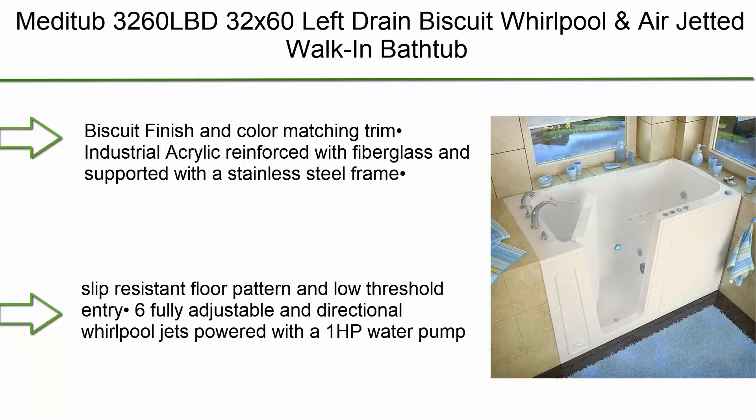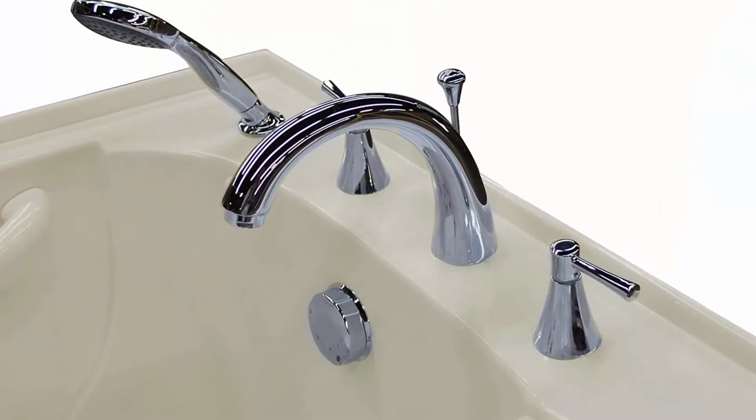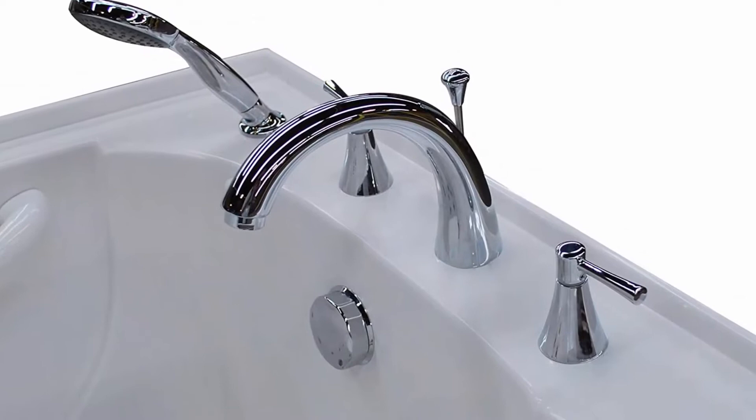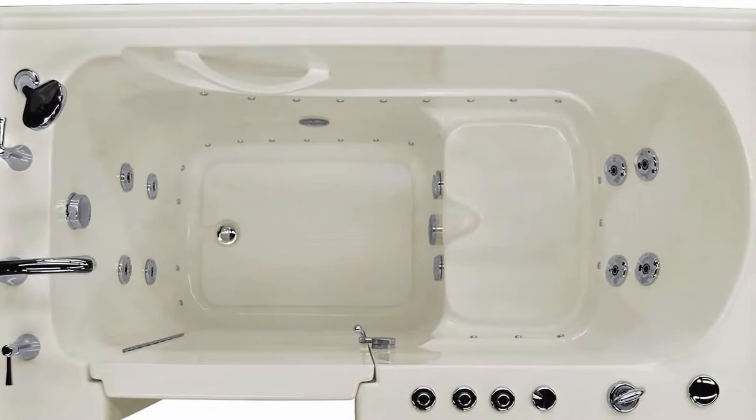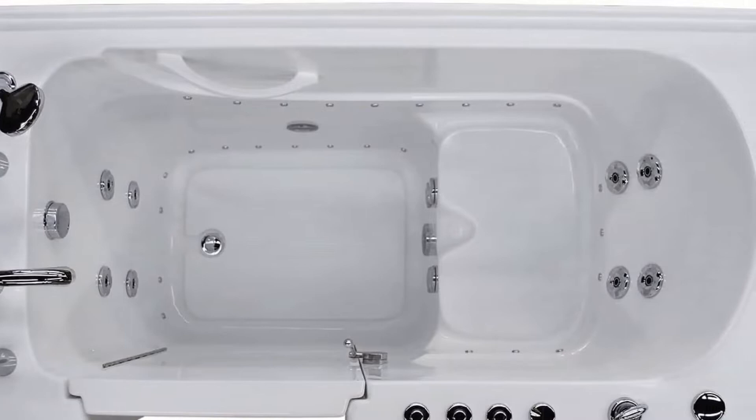Top 8 also includes the Metatub 3260 LBD, 32x60, left drain, biscuit whirlpool and air-jetted walk-in bathtub. Features include biscuit finish and color-matching trim, industrial acrylic reinforced with fiberglass and supported with a stainless steel frame. Left side drain placement, ADA compliant, molded bathing seat, safety grab bar, slip-resistant floor pattern, and low threshold entry. Six fully adjustable and directional whirlpool jets powered by a 1 HP water pump. Sixteen air injectors powered by a 1 HP air blower, with removable front access panels for maintenance and inline friction heat.